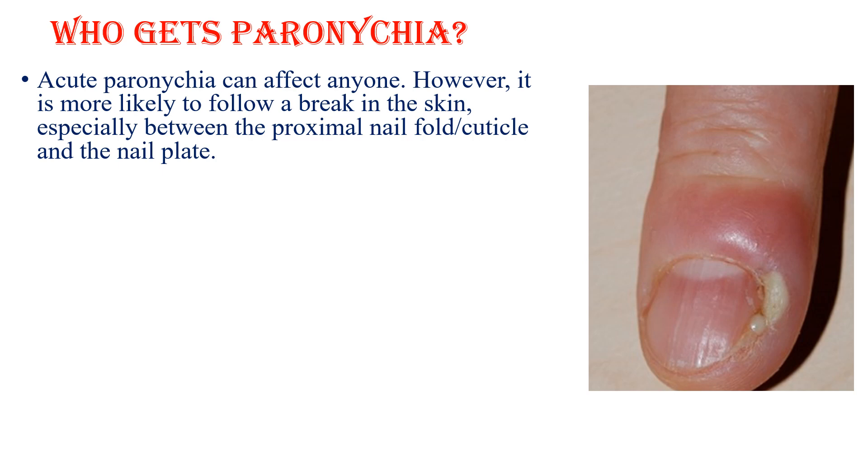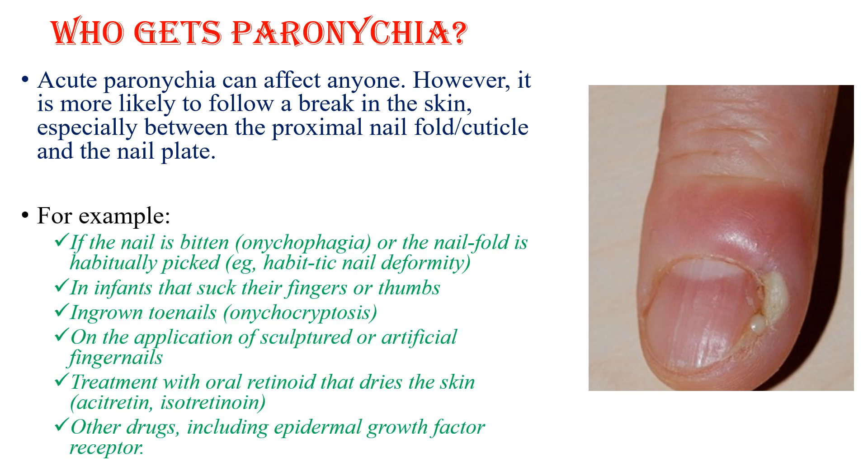Acute paronychia can affect anyone. However, it is more likely to follow a break in the skin, especially between the proximal nail fold and the nail plate. For example, if the nail is bitten or the nail fold is habitually picked, in infants that suck their fingers or thumbs, ingrown toenails, or on the application of sculptured or artificial fingernails.